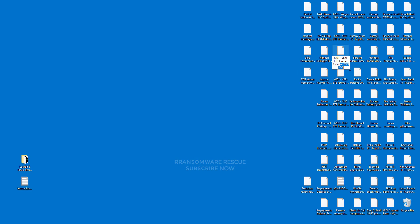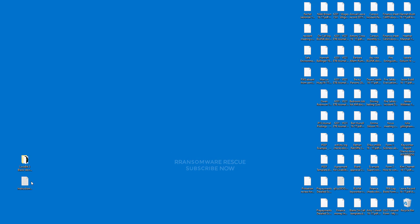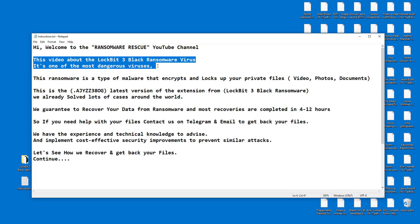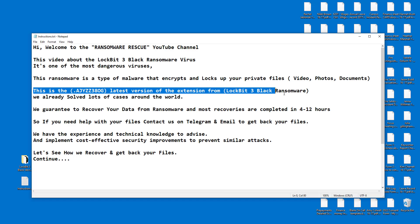This is the AJYZZ38 OG, the latest version of the extension from LockBit 3 Black Ransomware. We have already solved lots of cases around the world. We guarantee to recover your data from ransomware, and most recoveries are completed in 4 to 12 hours. If you need help with your files, contact us on Telegram and email to get back your files.